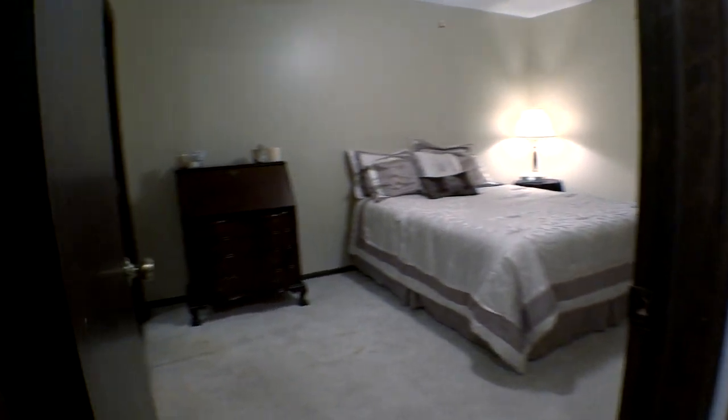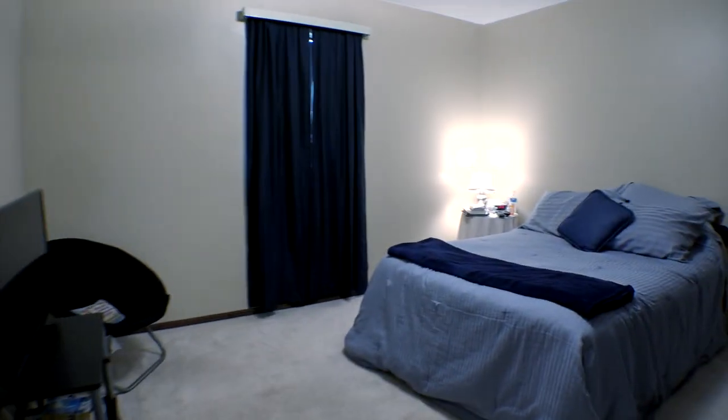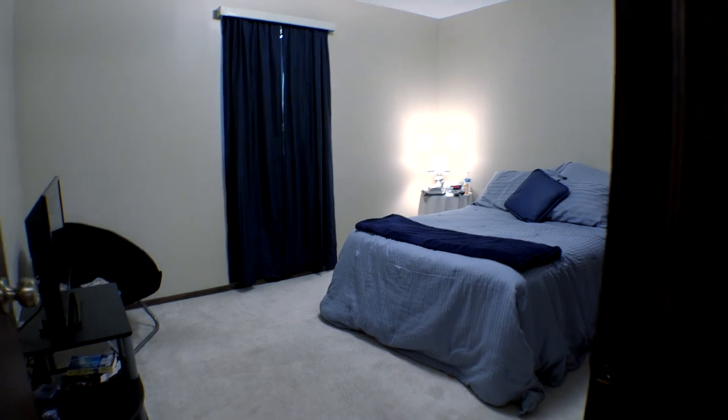For more information or to schedule your own tour, please visit our website or call Pat Rabasco with Coldwell Banker Realty.